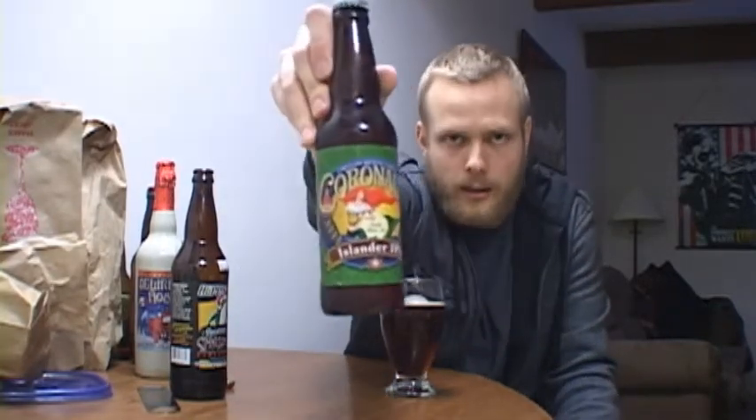You'll probably be seeing this review on Christmas Eve, but I picked these beers up today. A beer I have never seen in the store — it's by Coronado Brewing Company, just south of San Diego. It's their Islander IPA. Six-pack was $11.99, maybe $12.99. Pretty expensive, actually.